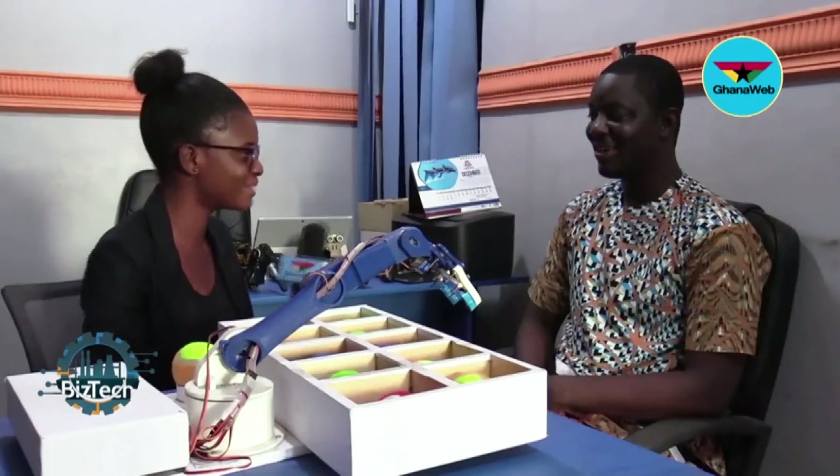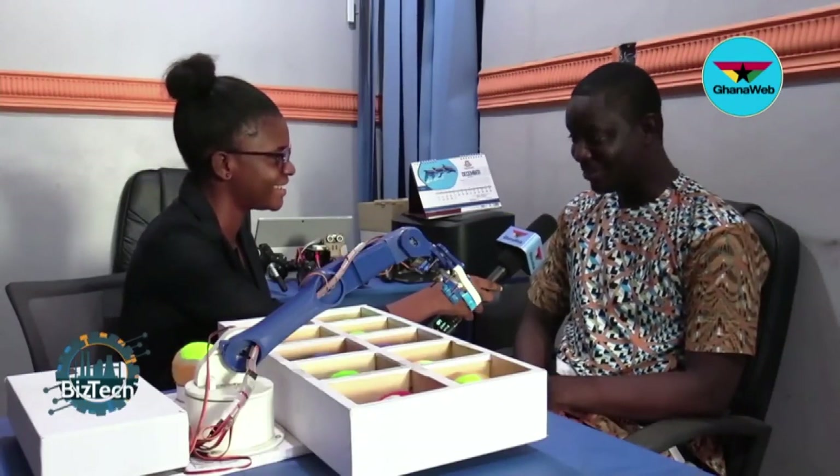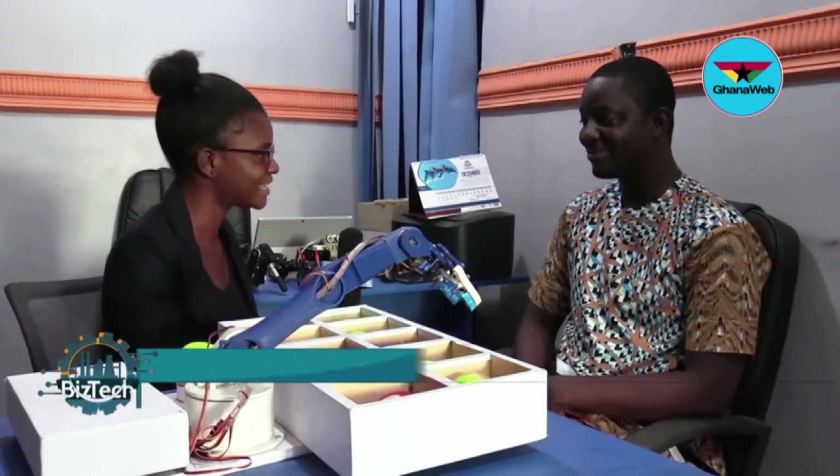Hello Frank and welcome to BizTech. How are you doing? I'm fine. You are into robotics, so in your view, what is a robot?